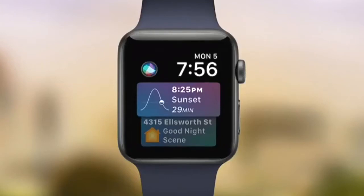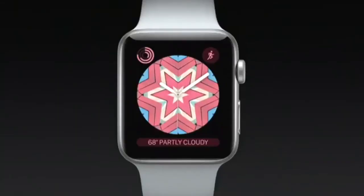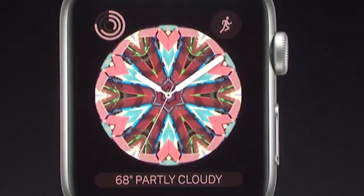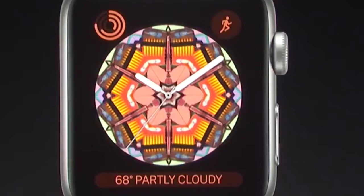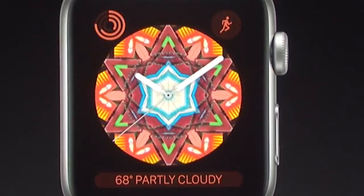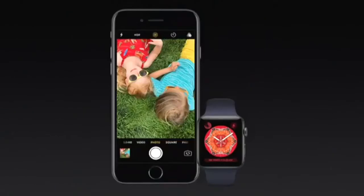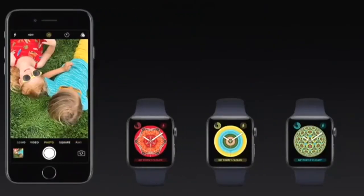Sometimes you might like less information and more graphics, and that's the soul of the new kaleidoscope face. It displays a beautiful symmetrical pattern that slowly changes throughout the day. You can rotate the crown and get a trippy effect whenever you want. There are multiple styles to choose from — for example, if you use a photo like this, you can create a variety of kaleidoscope styles. This is the new kaleidoscope face.